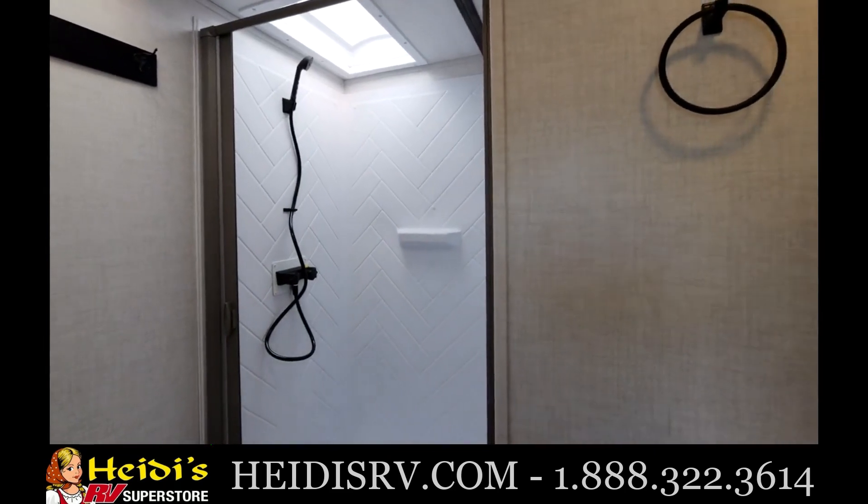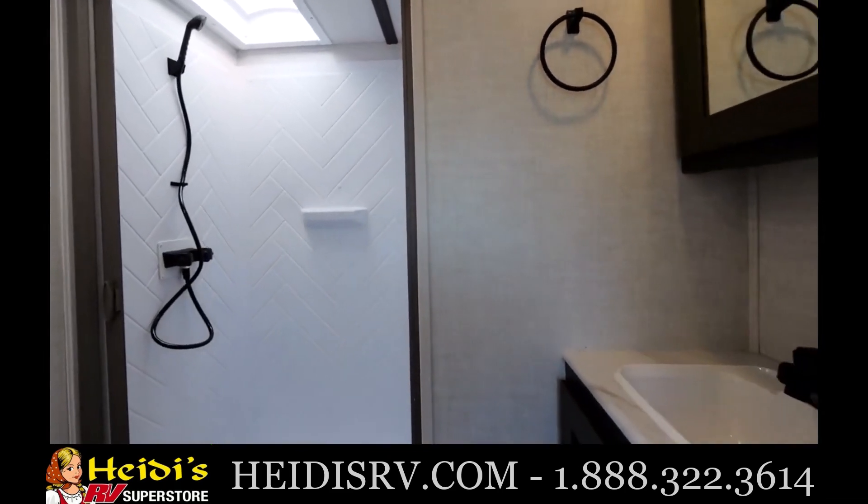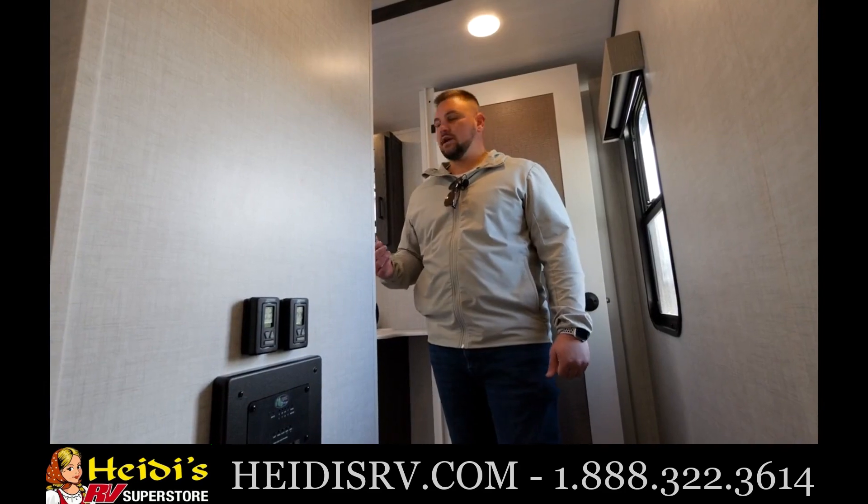In the shower, one of the nice things that we do at Impression with all of our units is we do add a plywood base underneath that shower. So when you step in there, the stability in there is going to be great.